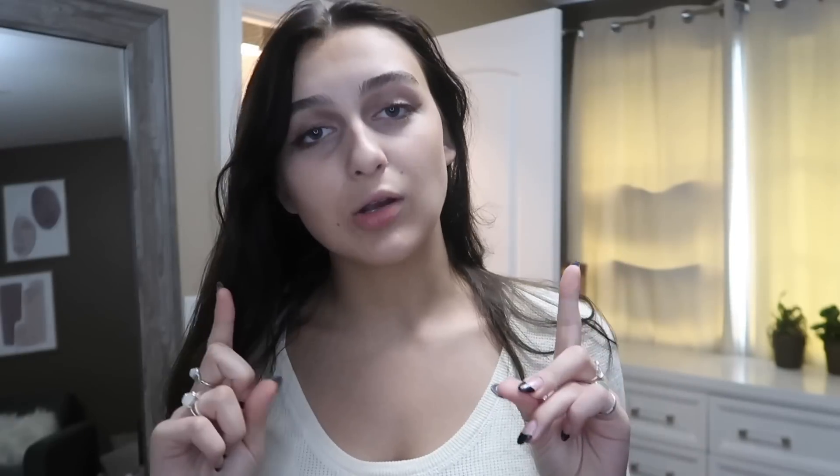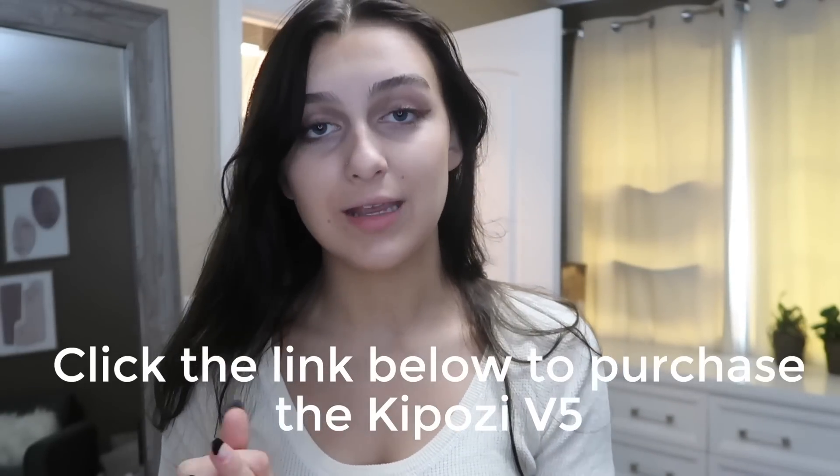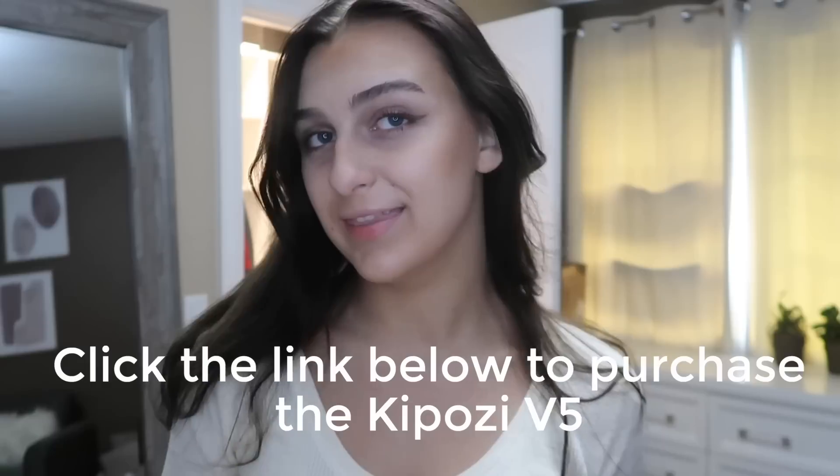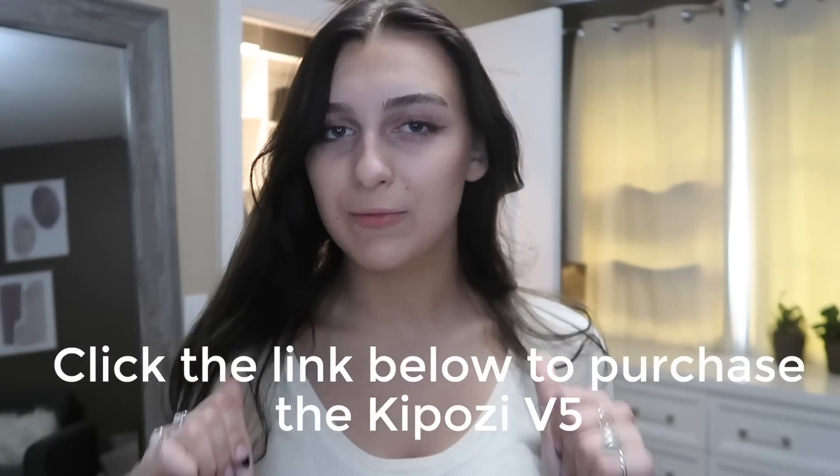Thank you guys for watching this Get Ready With Me and glow up video. I really love doing these because it's a way to show you guys how I get ready and answer your questions about my makeup and hair. If you guys like the Kaposi straightening iron I shared today, don't forget to check it out on Amazon — it's called the Kaposi V5, and there is a coupon you can use, so don't miss out on that. Please give it a thumbs up and I'll see you guys in my next video. Bye!